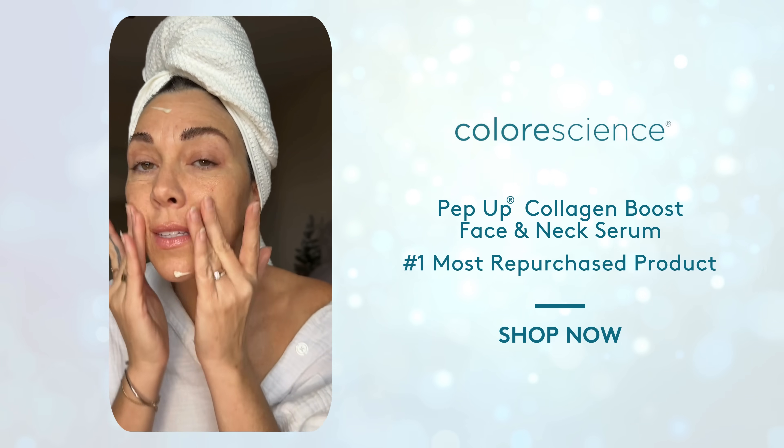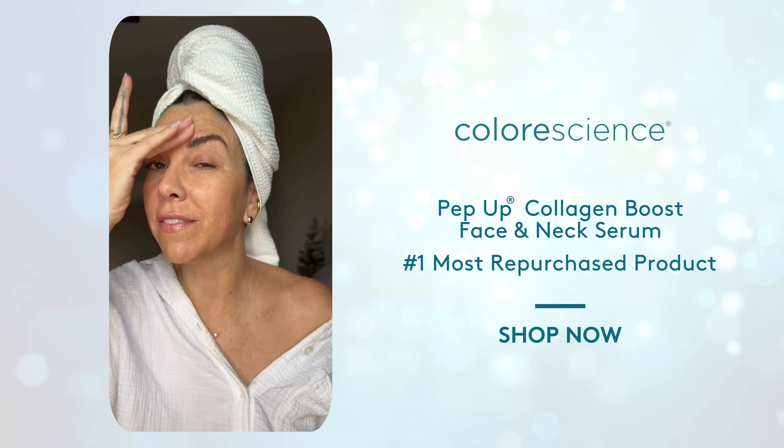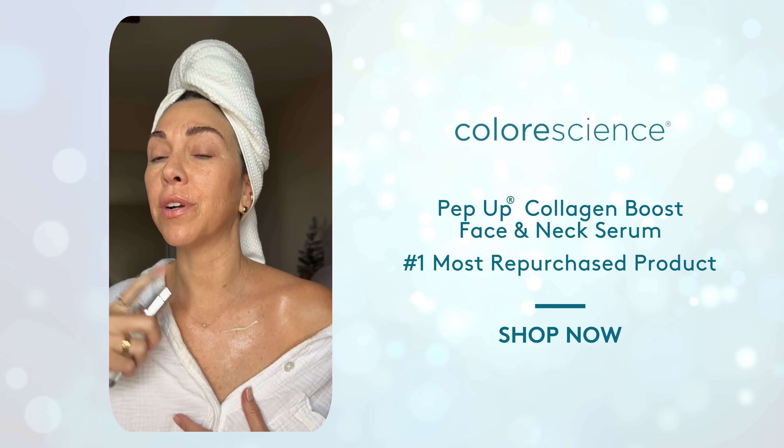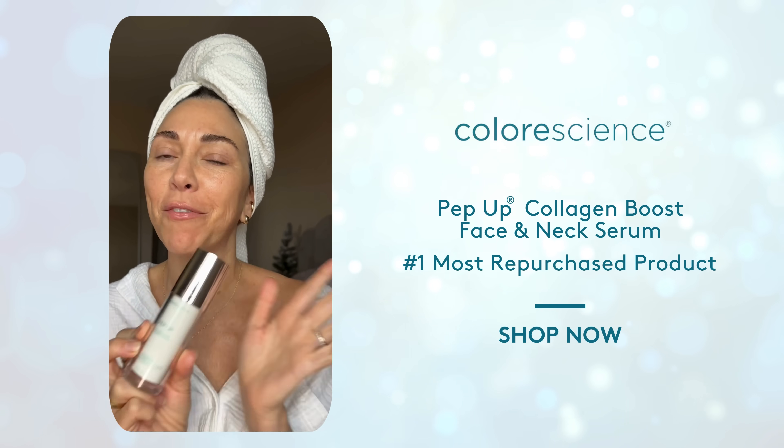It has visibly improved my skin's texture and tone and keeps my skin looking healthy and hydrated. It goes beneath the skin's surface to target visible signs of aging and reverses degenerative damage. This is so good for people with fine lines and wrinkles. Pep-Up is just one of those products I can't live without.